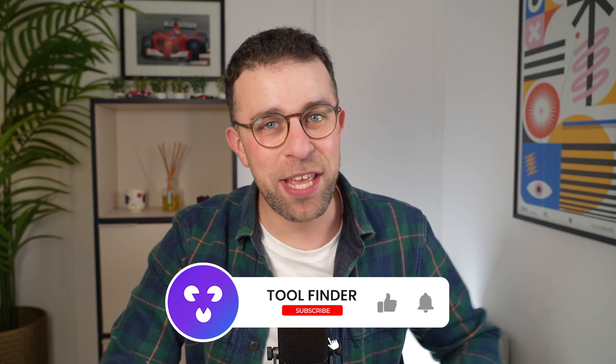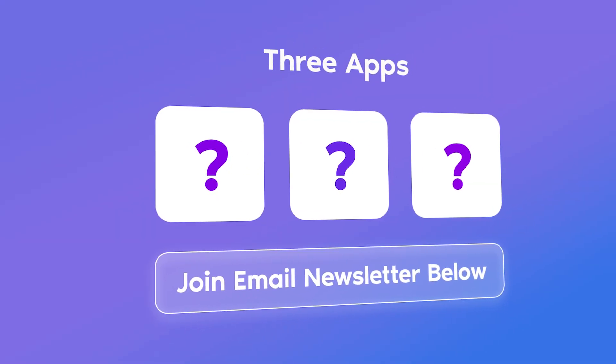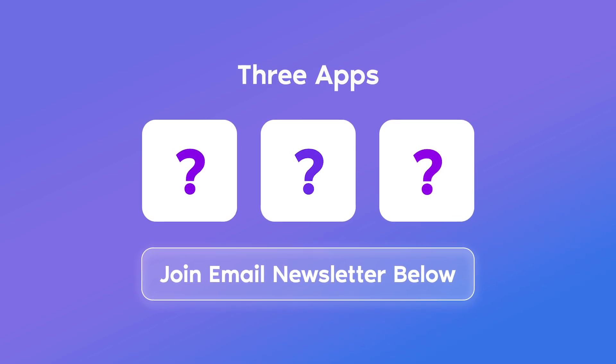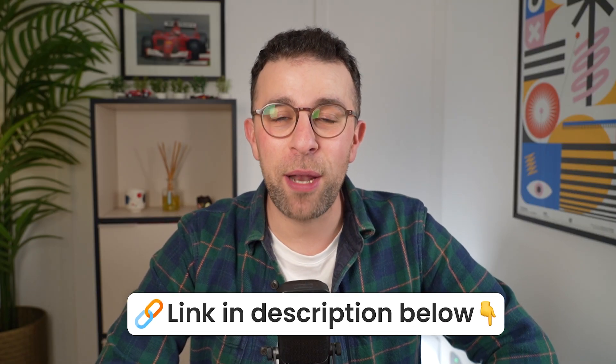Welcome everyone. If you're brand new, my name is Francesco D'Alessio and welcome to Toolfinder. This is a brand new series to dive into new and noteworthy tools, and we're going to release three every single week. If you want to tune in, you can subscribe today and get it in your YouTube inbox. Or if you'd prefer, you can join the email newsletter below and I will email you three new apps every week.